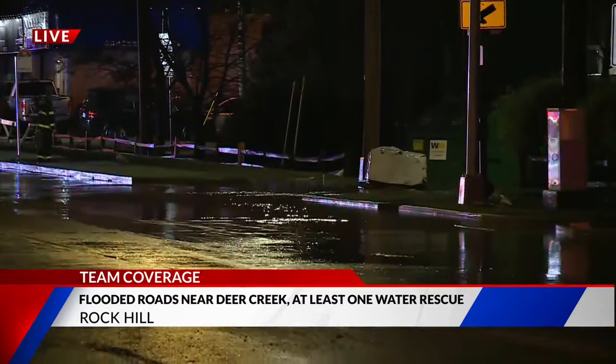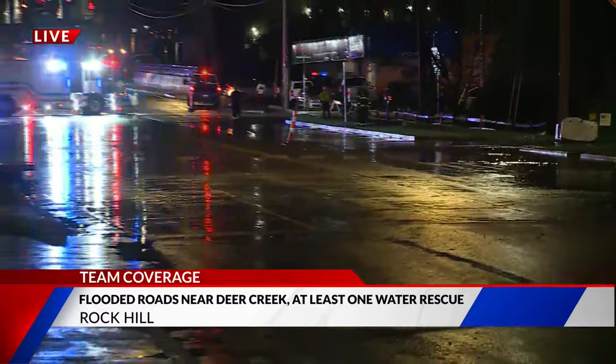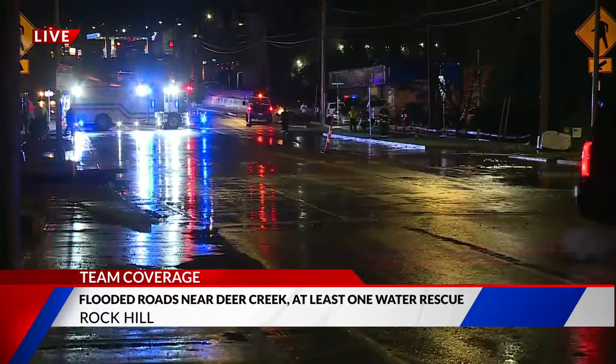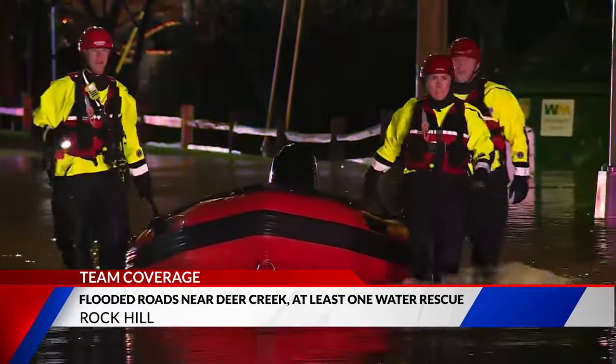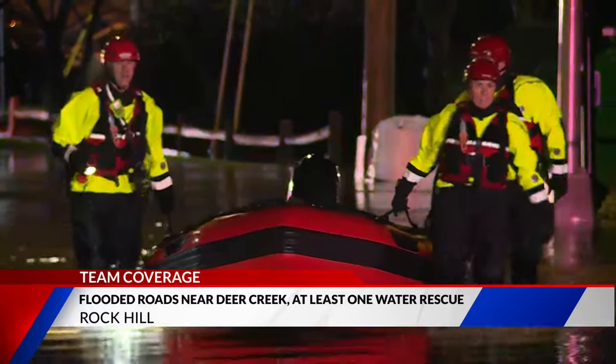The water here has been receding quickly just within the past 15 or 20 minutes. Before that, it was much higher on Manchester Road and also Rockwood Industrial Court, which is right here as well. I want to show you some video from earlier when the scene here was unfolding. We've been gathering information from authorities, and here is what we know.